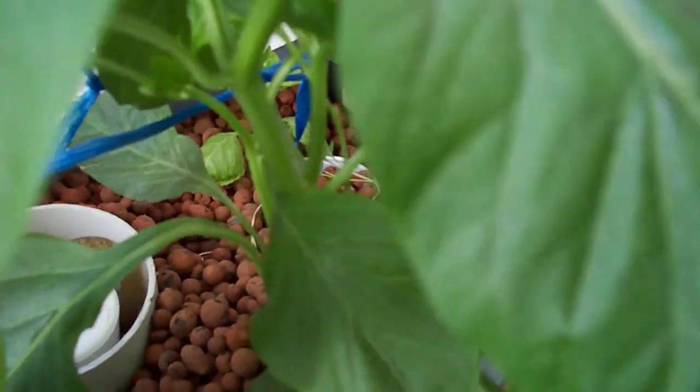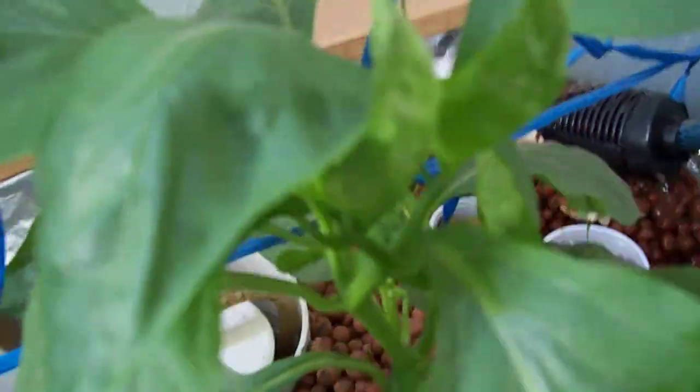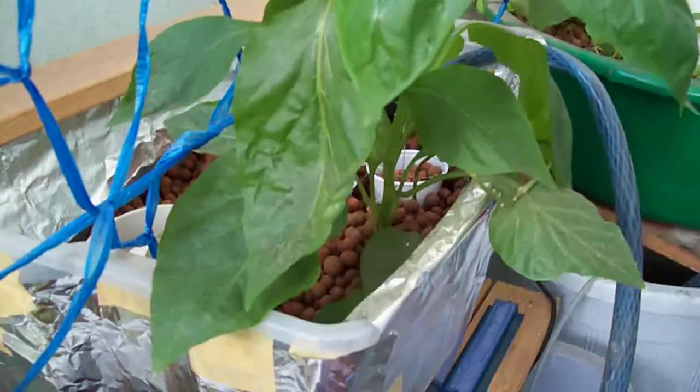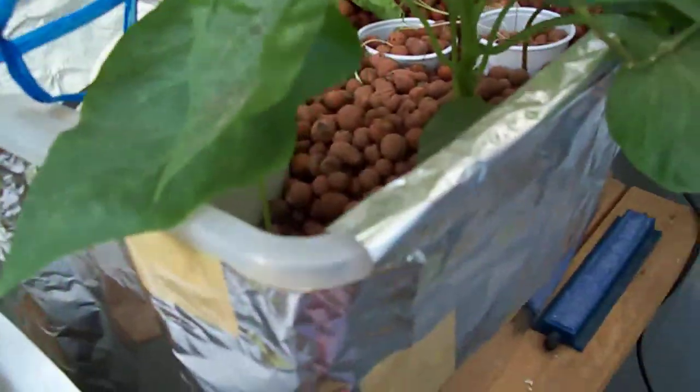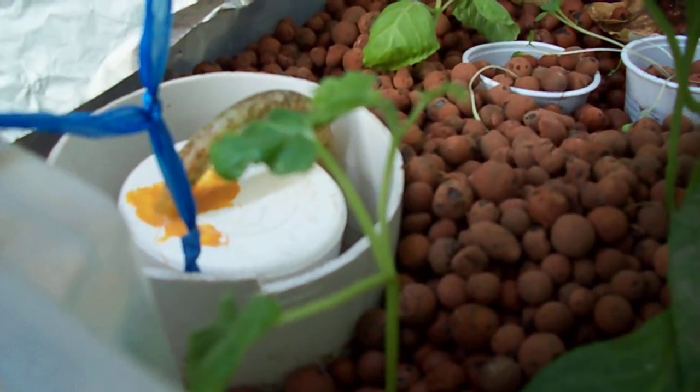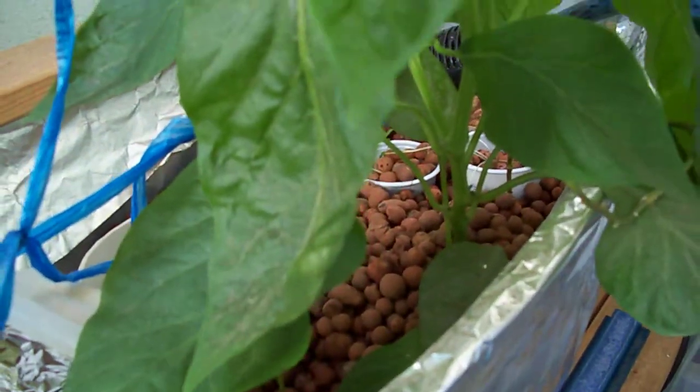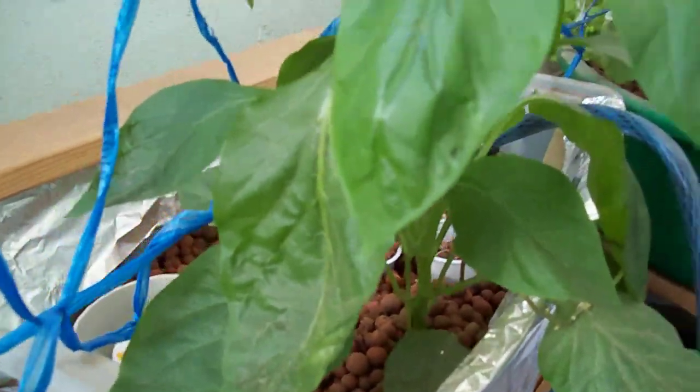And this is the bell pepper — healthy. And then here I think there's another ampalaya that has germinated. So all of my systems now have ampalaya.